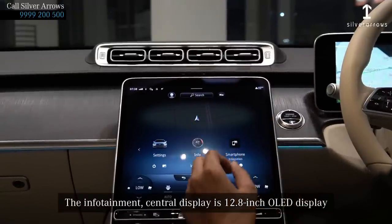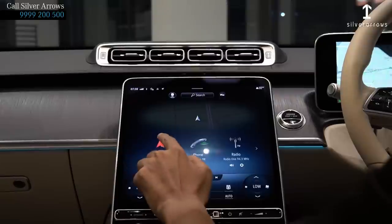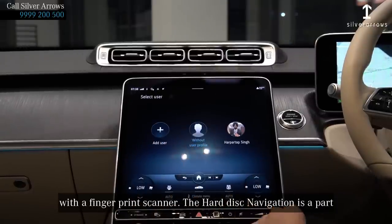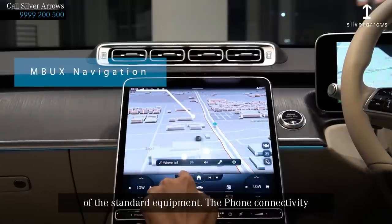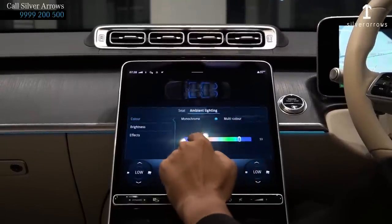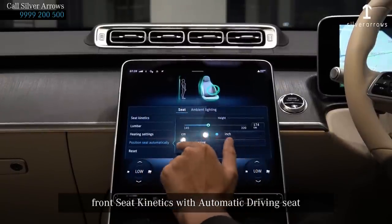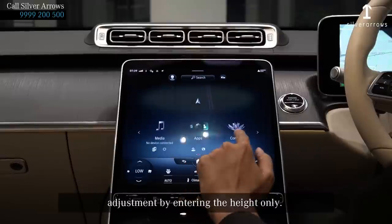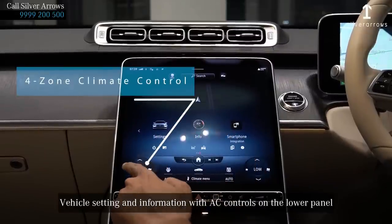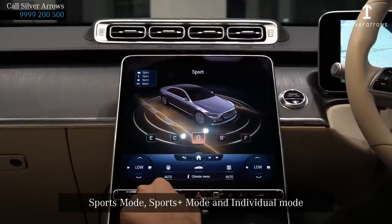The infotainment central display is a 12.8-inch OLED display unit equipped with the latest MBUX technology. We can set seven different profiles and it can be logged in with a fingerprint scanner. Hard disk navigation is standard equipment. Phone connectivity, radio, media, wireless, Android Auto, and Apple CarPlay are all included. There are 64 colors of ambient lighting, front seat kinetics, and the driver seat automatically adjusts by inserting the height only. Different driving modes include economy, comfort, sports, sports plus, and individual mode.